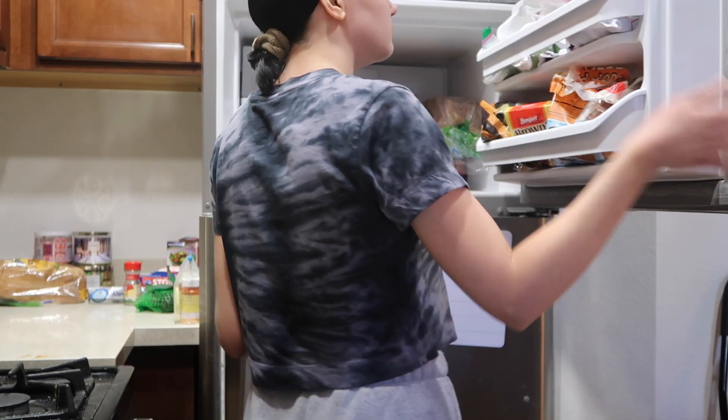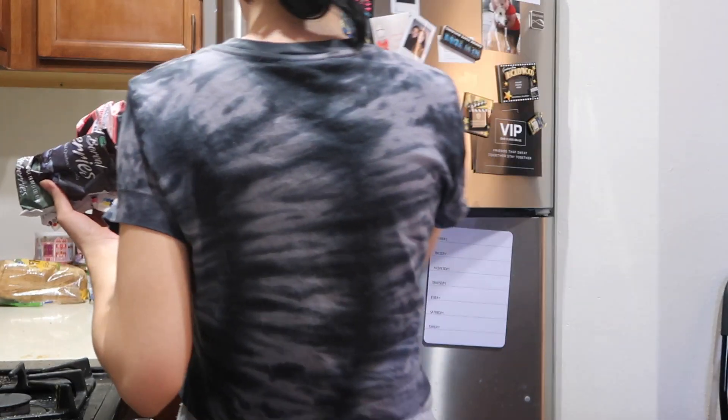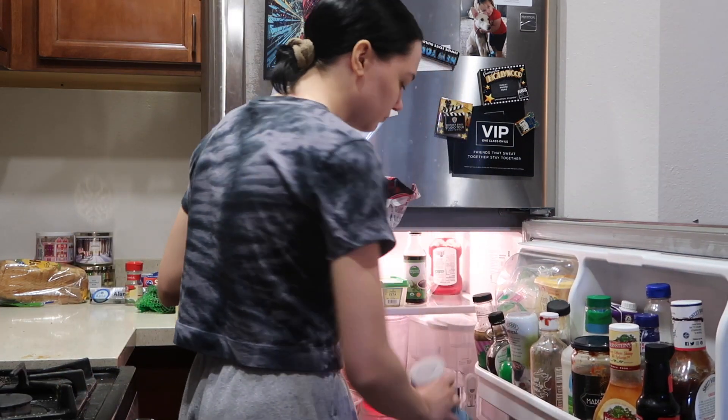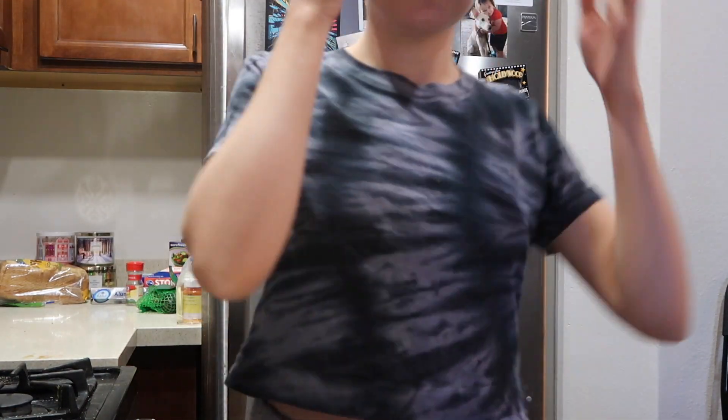I don't usually eat breakfast — I mostly eat more of a brunch; that's when I usually get hungry. Today I'm going to have a smoothie bowl. I'll usually have that or some eggs. This one is just some mixed berries and blueberries with a little bit of milk and some almond butter, which is super yummy. I get my fruit and almond butter from Trader Joe's, and you can get that milk from Whole Foods.